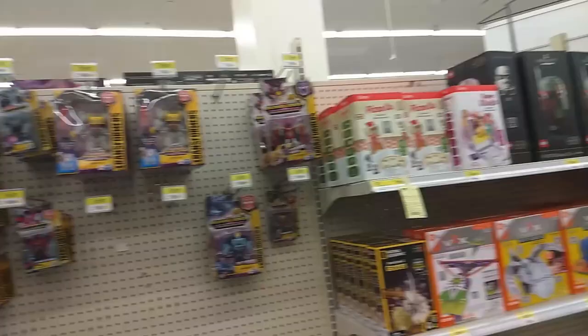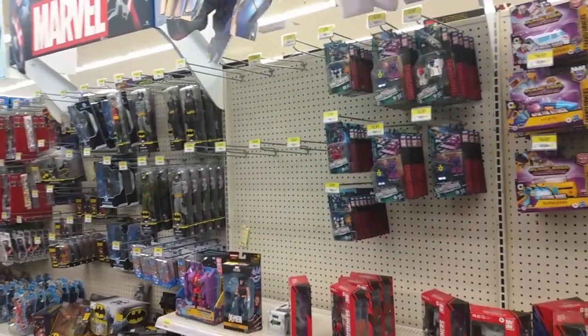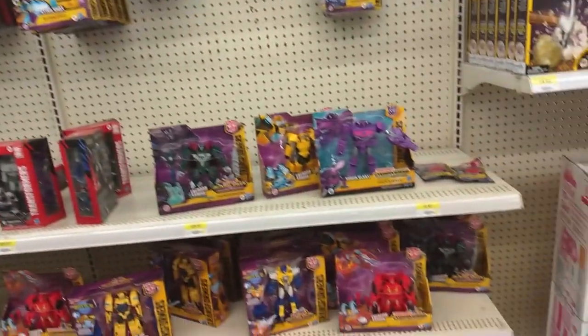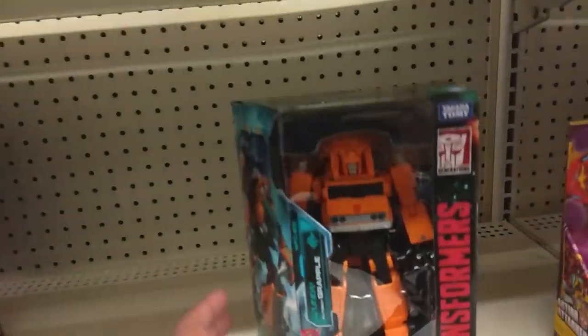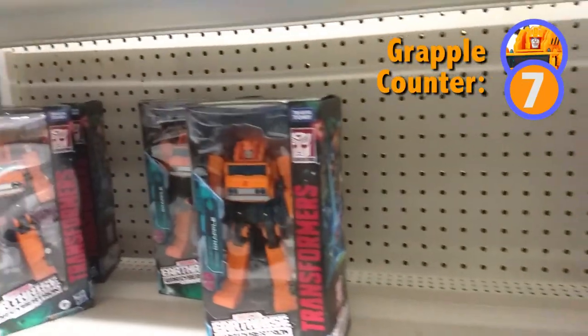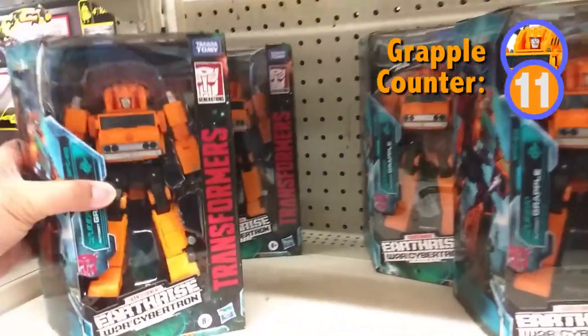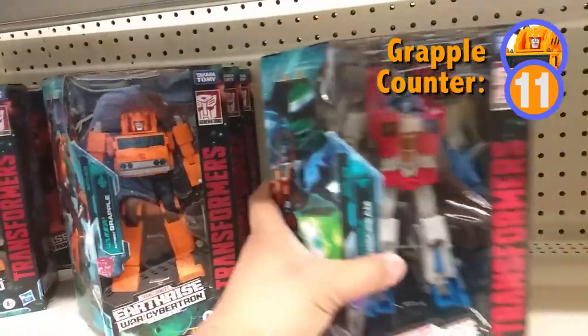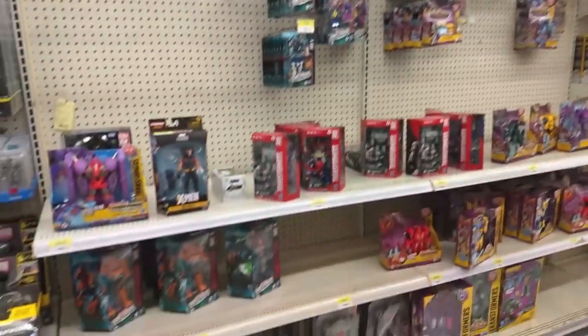I'm at Agincourt Mall right now, going to check out the Walmart here, hoping to get just as lucky as at EB Games. Unfortunately not seeing too much here either. Looks like they did restock a few things but nothing too much to write home about. There's Grapple — one, two, three, four, Starscream, five Grapples. Guys, adopt a Grapple today — they need a home.